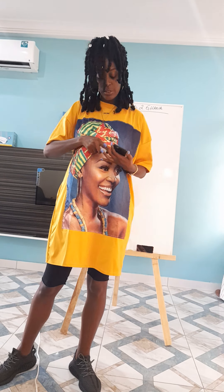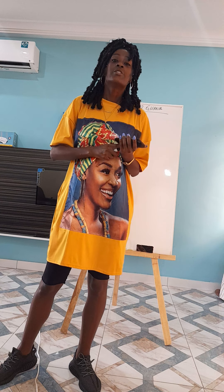What it do, world? Shalom, Israel. It's your girl, Alita Yashirela.